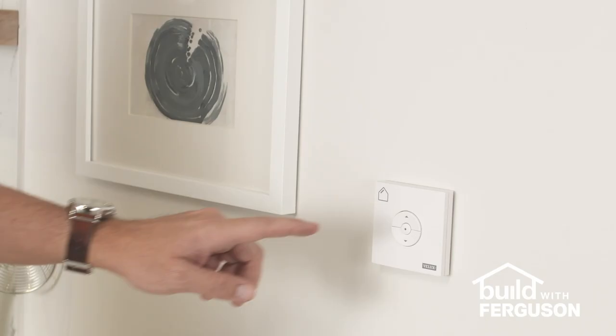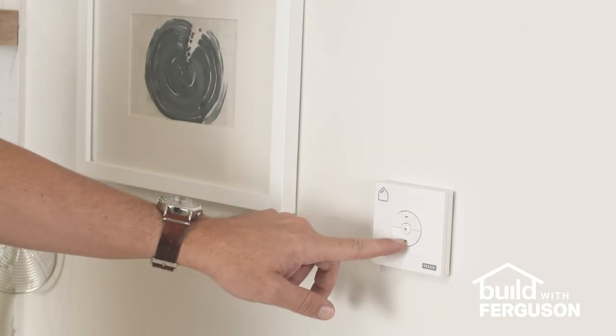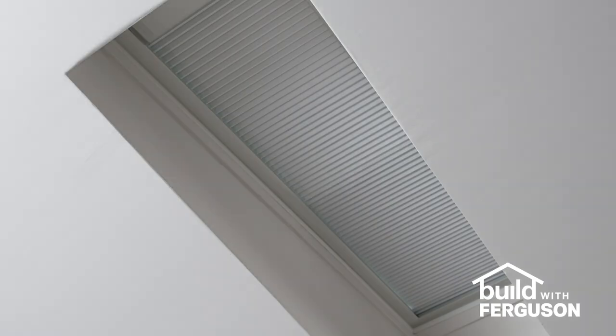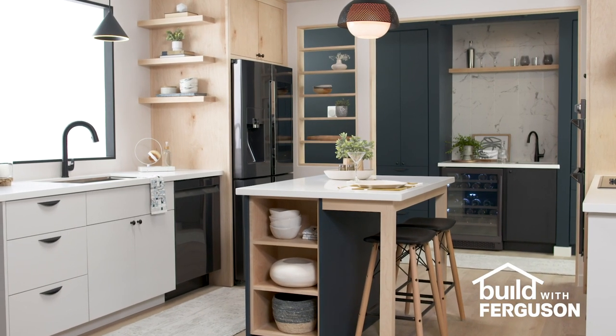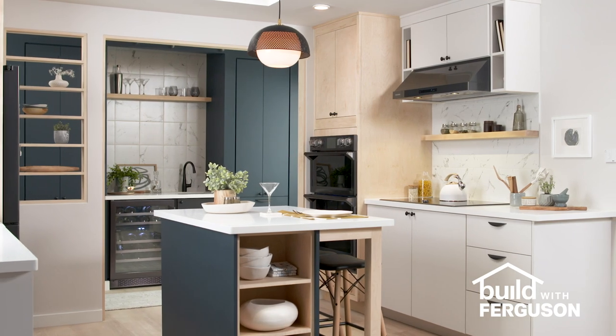These ones in particular have a nice smart home feature by being remote controlled and having an integrated shade in between the panes of glass. Skylights are a great way to open up a room — adding in all that light just really adds life into the space.